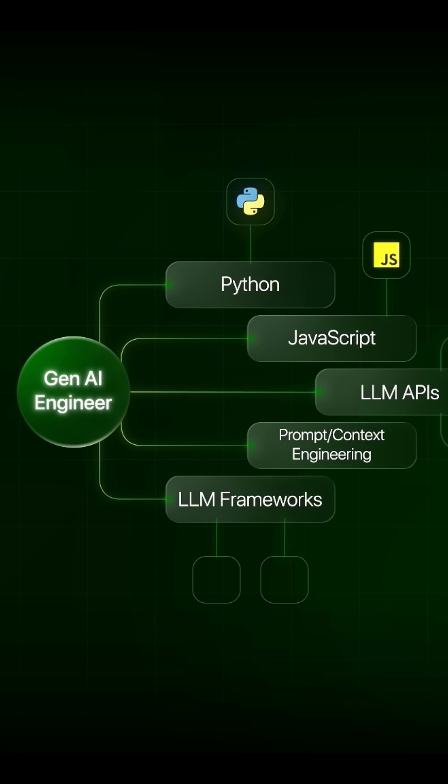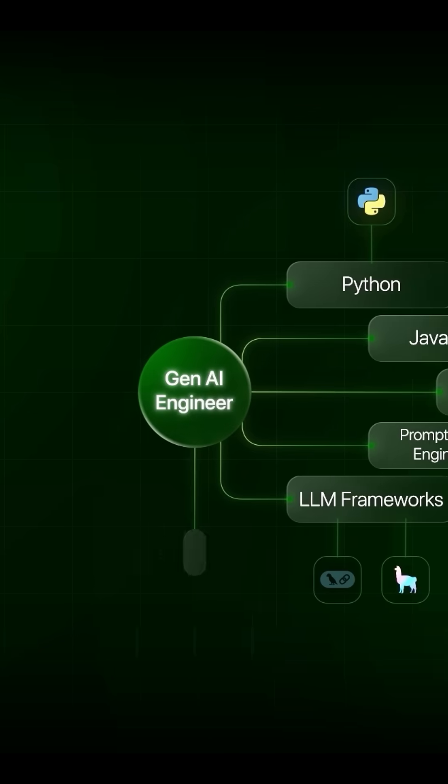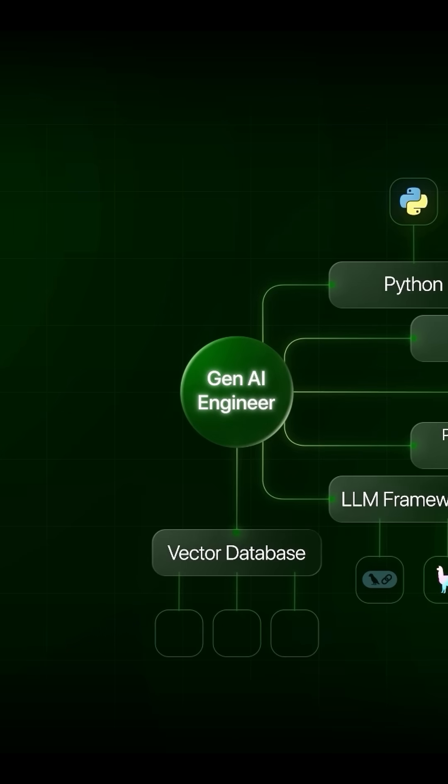For RAG and other tool integration, frameworks like LangChain and LlamaIndex are also popular. High proficiency in data storage and retrieval techniques is needed to get the most structured and high-quality output from these LLMs. For vector databases, many options are available such as Qdrant, Milvus, and PG Vector.